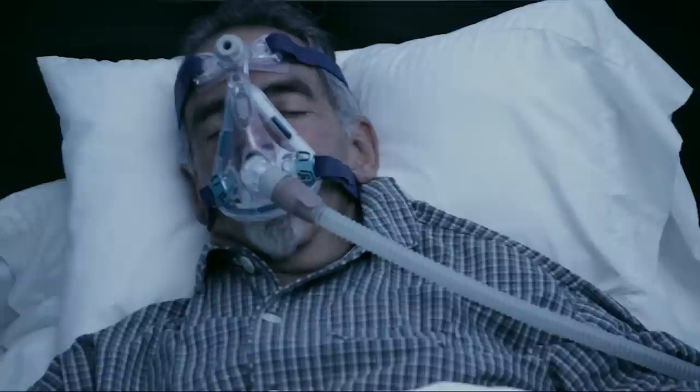If so, you may be a candidate for our highly effective procedure called nasal turbinate reduction. Enlarged turbinates can also lead to snoring, obstructive sleep apnea, dry mouth, or the loss of the sense of smell.